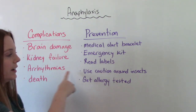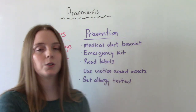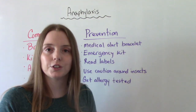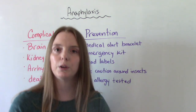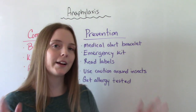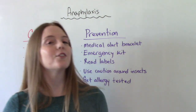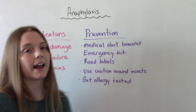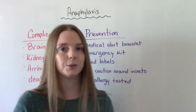If the trigger is insects like bees, wasps, or similar, patients should use caution around those and avoid exciting them. Wear long sleeves and pants if you'll be in an area where insects are present. Insects are attracted to perfume and bright colors because they're looking for flowers, so don't make yourself look like a flower. Ideally, patients would also get allergy tested to help identify their triggers so they know when to use caution.